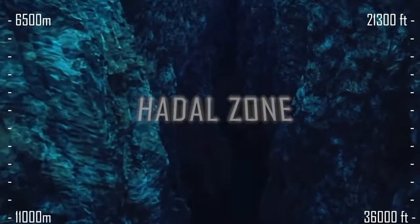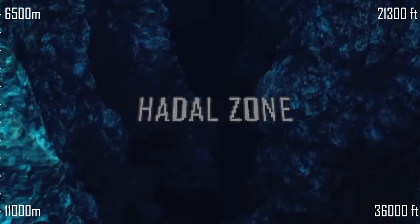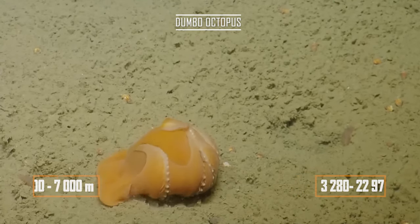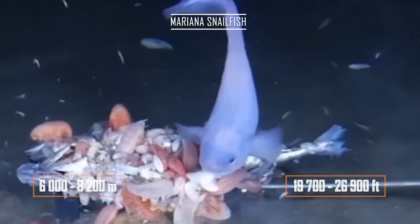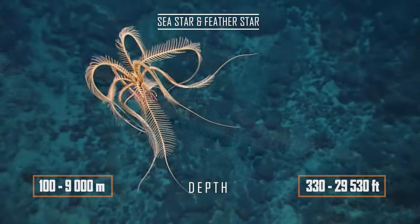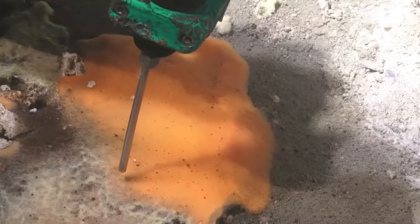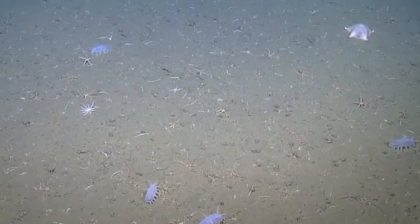We have reached our final destination: the Hadal Zone and the Mariana Trench. At a depth of 7,000 metres, you can still find the cute octopus Dumbo, and at 8,200 metres, the deepest of fish, the Mariana snailfish. Here you can also find sea stars and feather stars. At the bottom of the Mariana Trench, there is also life: in addition to microbes, these are amoebas and worms, sea cucumbers and amphipods, or shrimps.